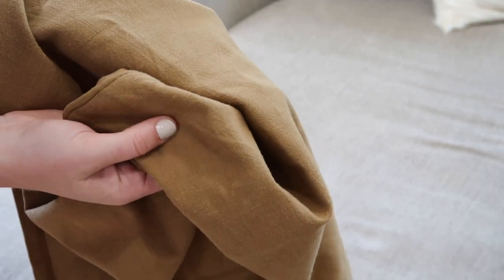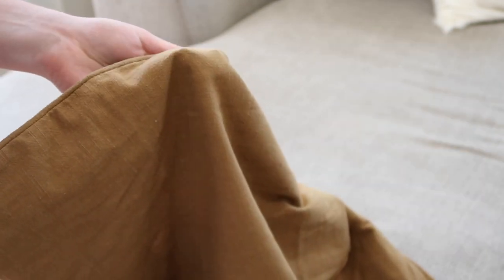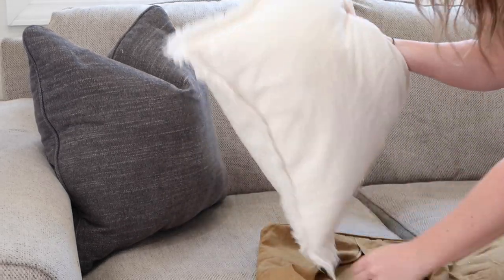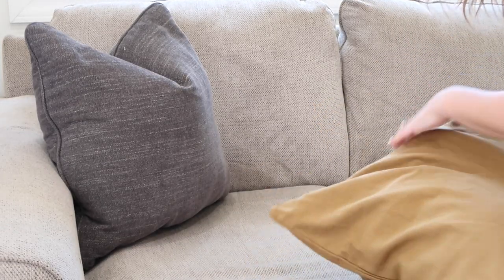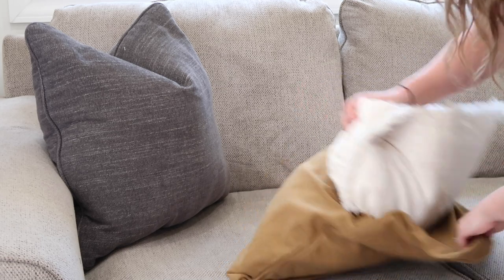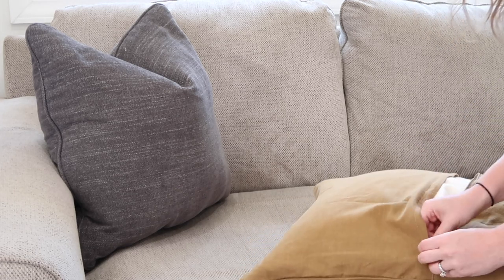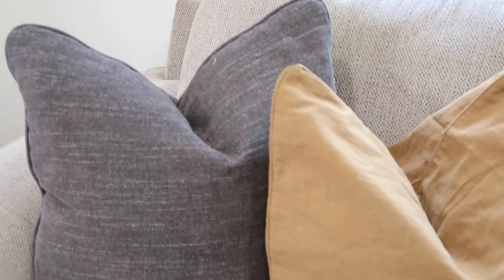One of my top finds is this beautiful mocha brown pillow cover, which is honestly giving such fall vibes right now. Temu has a really great variety of pillow covers at very low costs. I prefer to buy pillow covers over actual pillows these days because they store so much easier, take up less space, and are more affordable. You can just swap them out over a current pillow that's maybe a little dingy or old, or if you need to give a space a really quick refresh, pillow covers are the way to go.